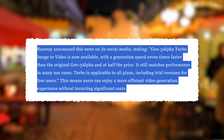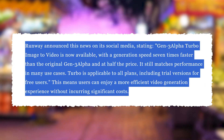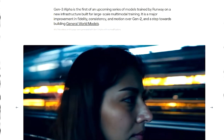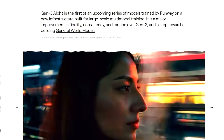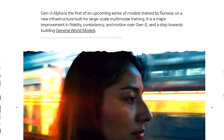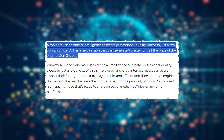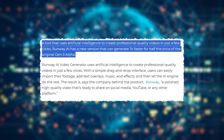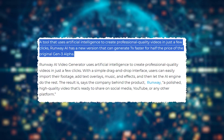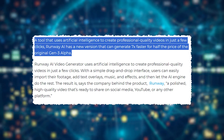Building on this foundation, Gen 3 Alpha Turbo introduces substantial upgrades, particularly in the realms of speed and efficiency. This new model was first hinted at in a preview late last month, generating significant anticipation within the AI community. Runway ML's focus with the Turbo version has been to enhance the already advanced performance of Gen 3 Alpha, while reducing computational resource demands and overall costs, making high-quality video generation more accessible.